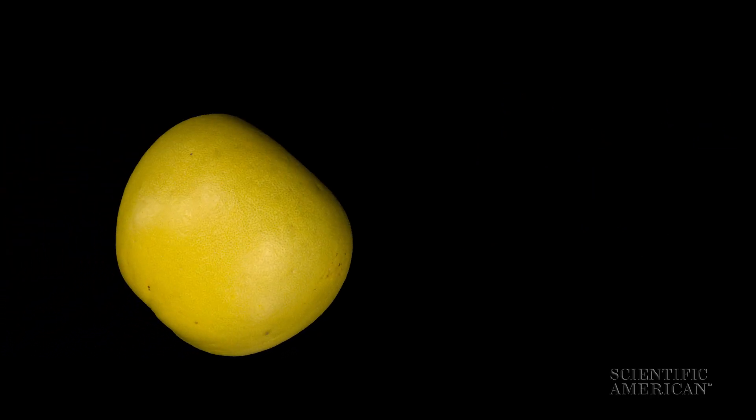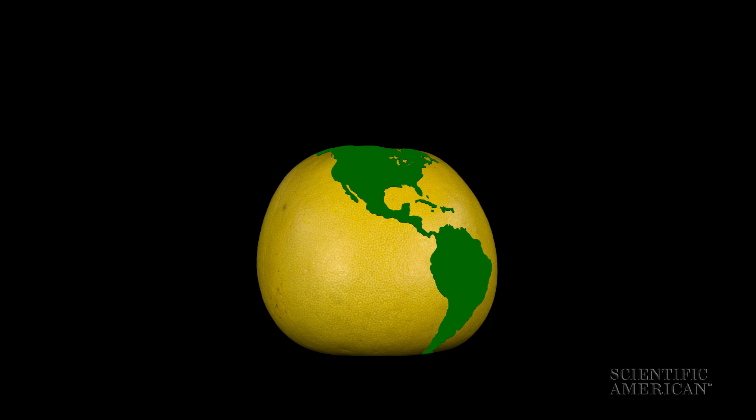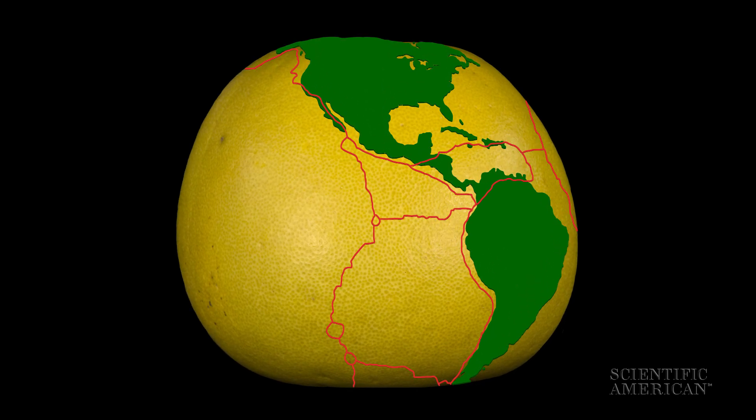Let's say this pomelo is the Earth. The Earth's crust is made up of tectonic plates, and when they move against each other, they create vibrations — seismic waves — that ripple through the planet.